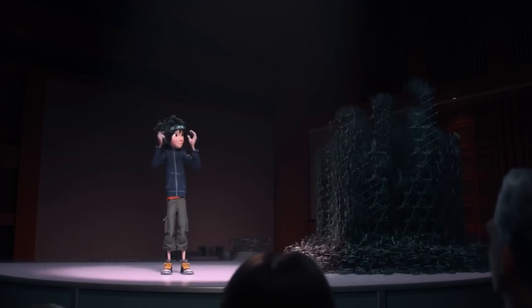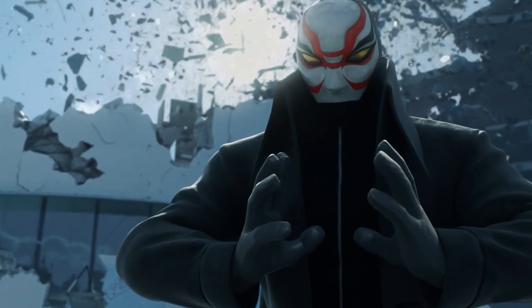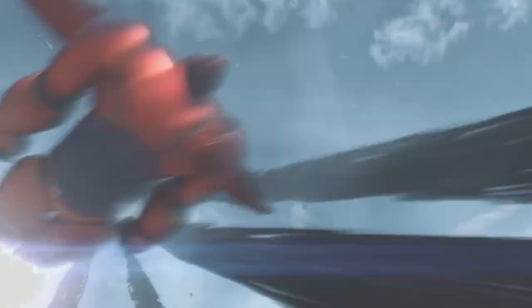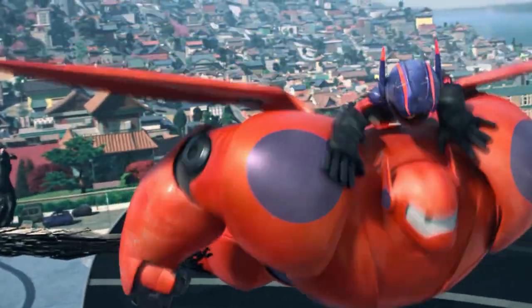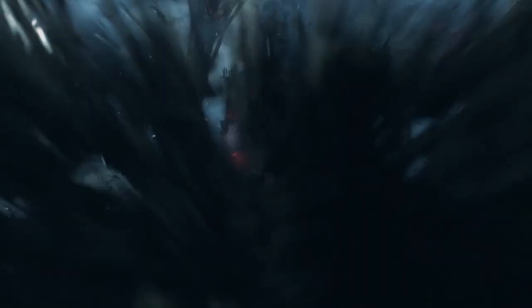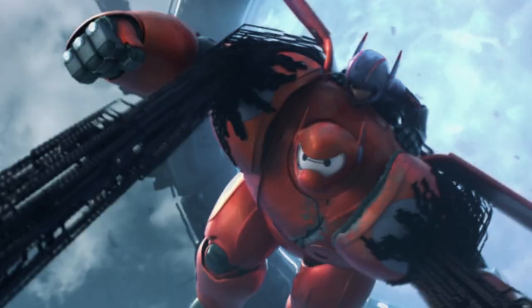But not everyone thinks about good things. The positive aspects of microbots were explored only a little in the movie, until Yokai took a more devilish approach to abusing this technology, using them in combat to crush his opponents. And although you have to be very coordinated to use them in the heat of battle, Yokai — boasting a huge brain and a massive IQ — had no issue whatsoever getting the microbots to do multiple things at once.